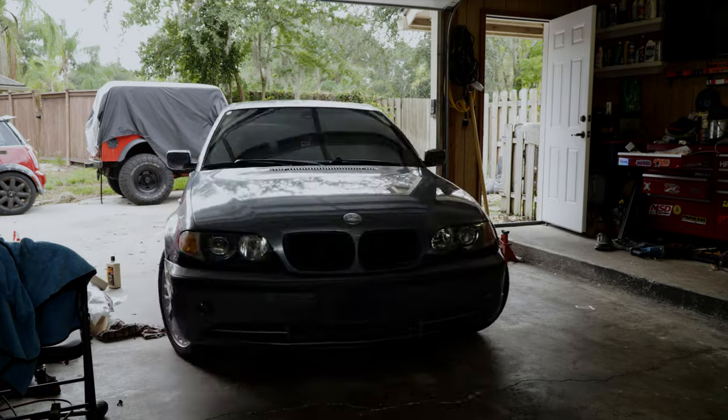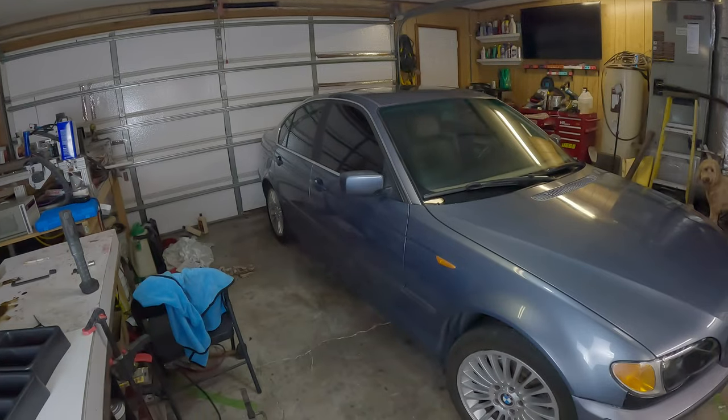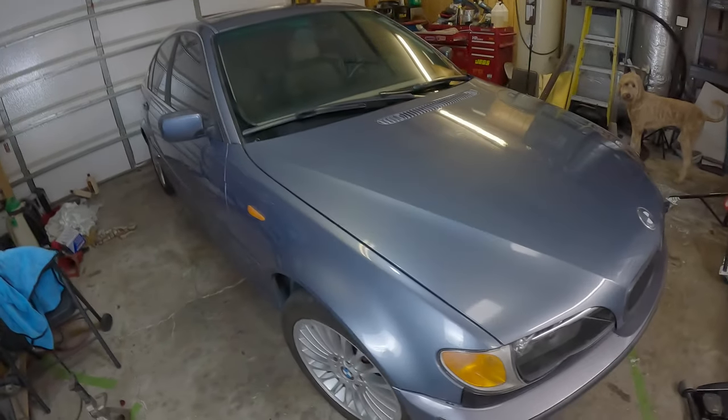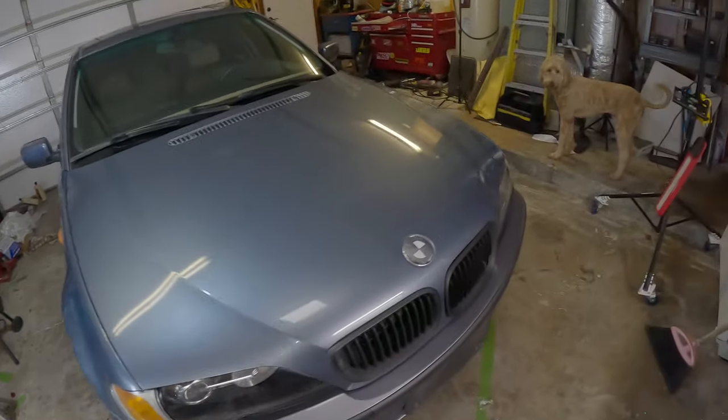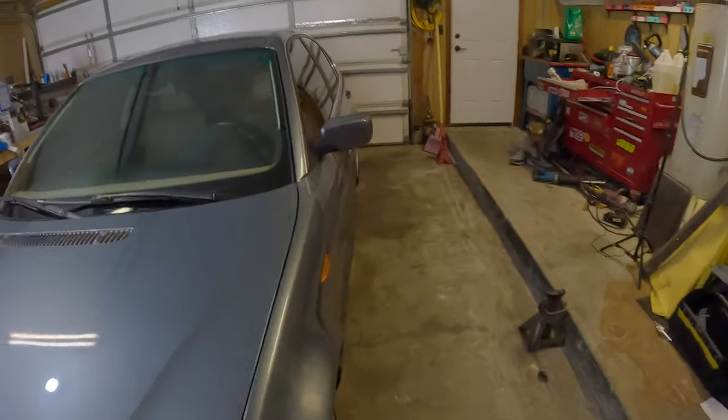Hey everyone, welcome back to Alpha Logic Garage. Today we've got something special that I'm really excited about. We picked up this 2003 BMW 330i for just $800, and we're going to see if we can bring this back to life and flip it for some cash that we can put towards our next project.